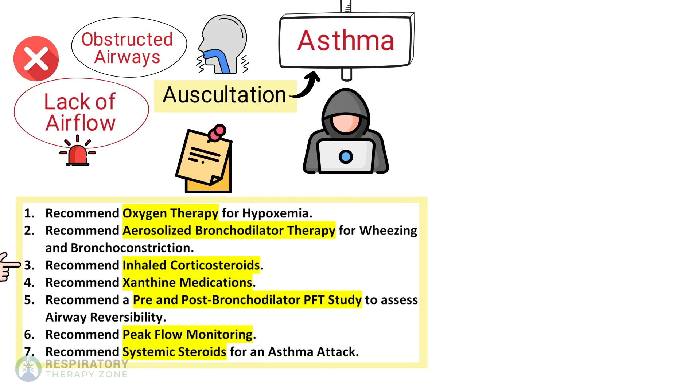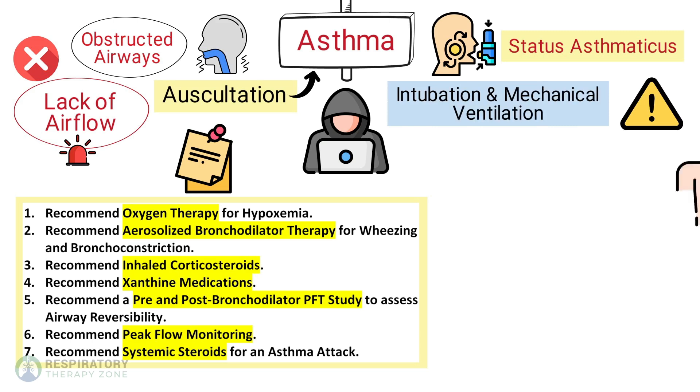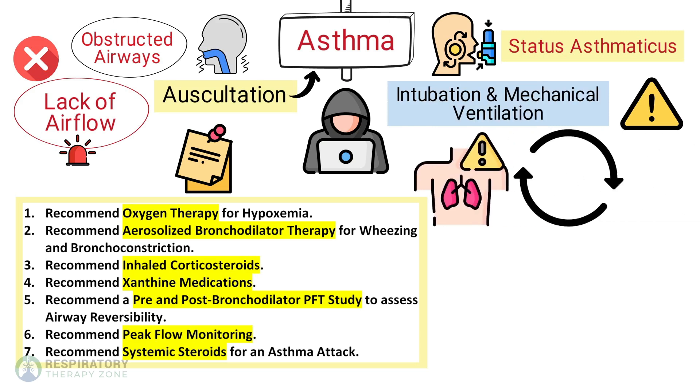You can also recommend inhaled corticosteroids and xanthine medications. Recommend a pre and post bronchodilator PFT study to assess airway reversibility, and recommend peak flow monitoring. Recommend systemic steroids for an asthma attack. If the patient does not respond to bronchodilators and other treatments, status asthmaticus is likely — this condition is more severe and may require intubation and mechanical ventilation for impending ventilatory failure. For these patients, recommend continuous bronchodilator treatments; heliox therapy may also be indicated.